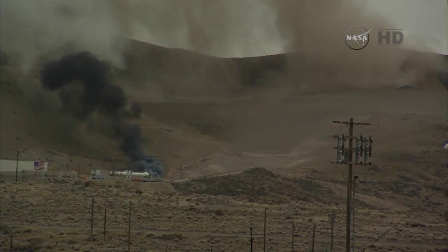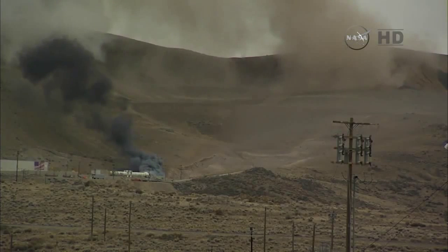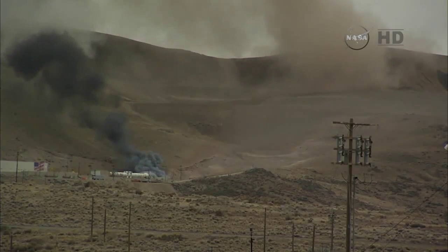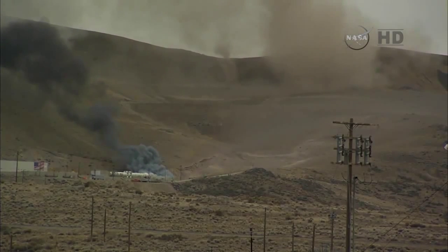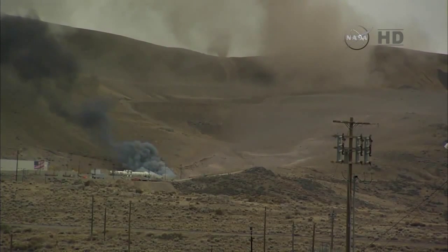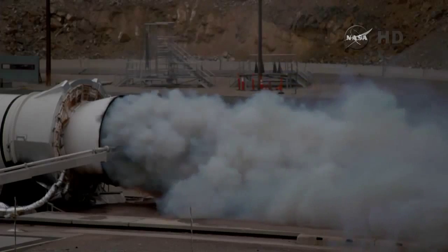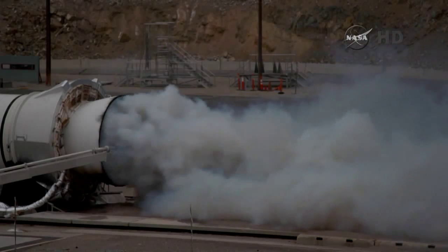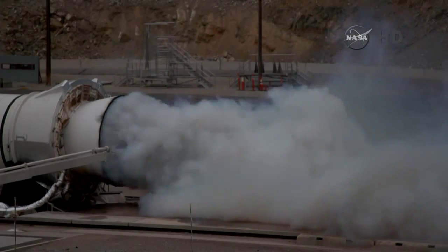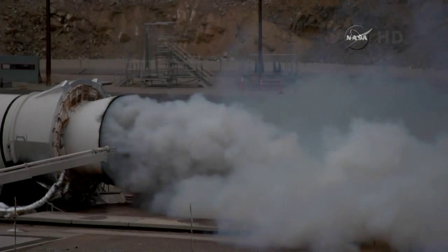T-plus 165 seconds. High-speed data operator stop recording. The full two-minute test has concluded. Now the carbon dioxide quench arm pumps 31 tons of CO2 into the booster. The carbon dioxide quenches any burning of the insulation without damaging it, to preserve the state it was in during the test. This allows the team to get the best data about how it will perform in flight.